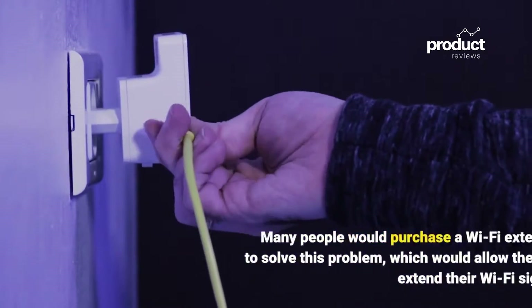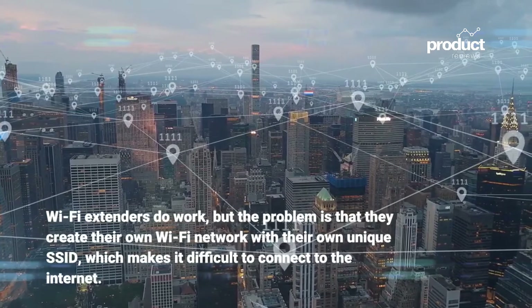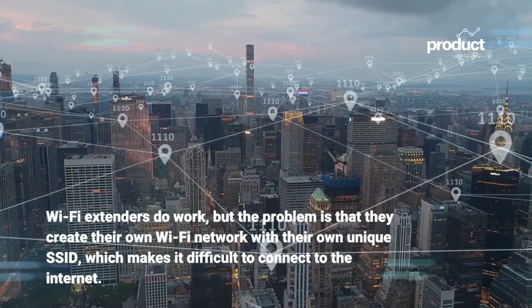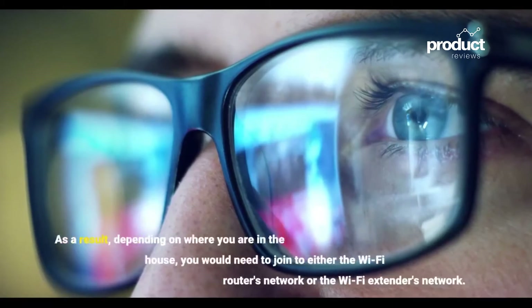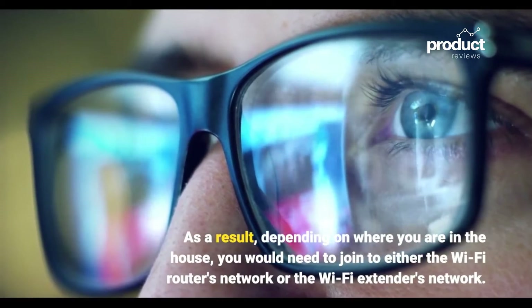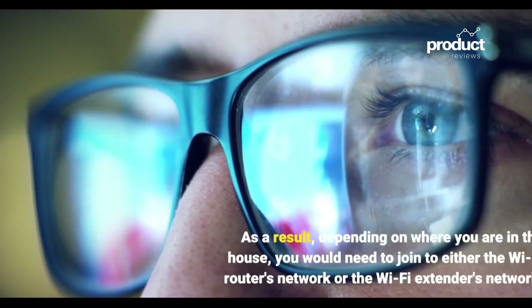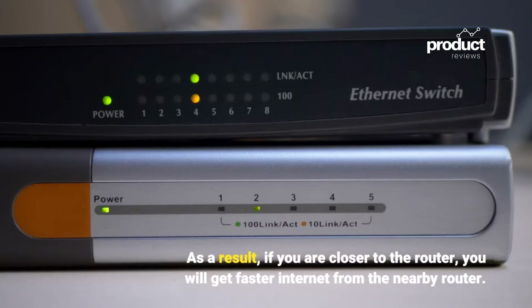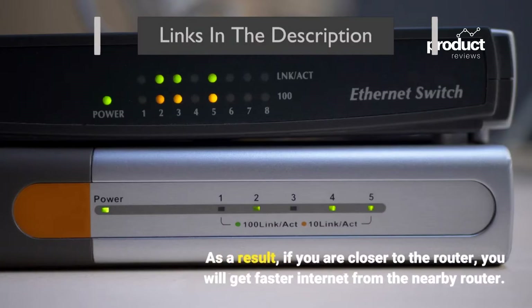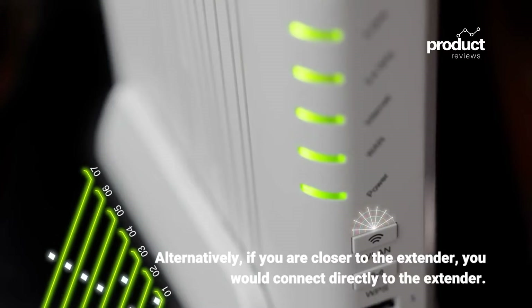Many people would purchase a Wi-Fi extender to solve this problem, which extends the Wi-Fi signal. Wi-Fi extenders do work, but the problem is that they create their own Wi-Fi network with their own unique SSID, which makes it difficult to connect to the internet seamlessly. Depending on where you are in the house, you would need to join either the Wi-Fi router's network or the extender's network manually.